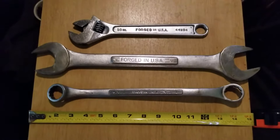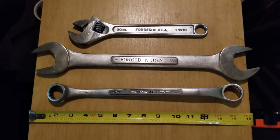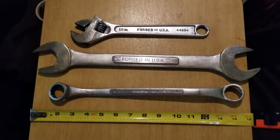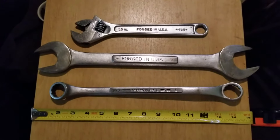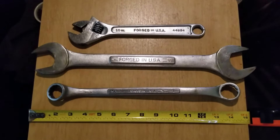Good vintage Craftsman, American made. There are deals out there if you look for them. You know they say one man's junk is another man's treasure. You guys take care and we'll see you next time.